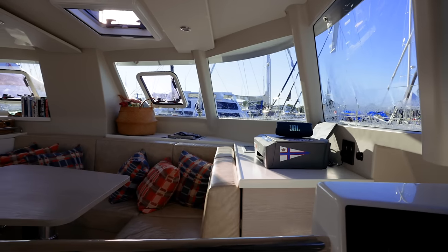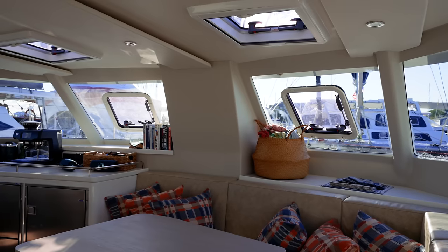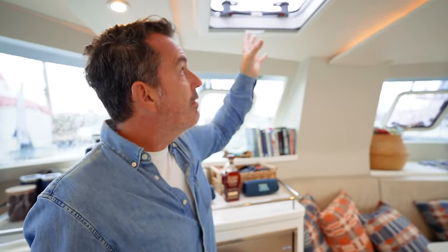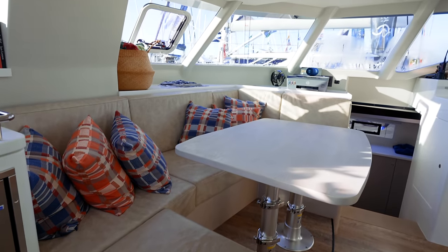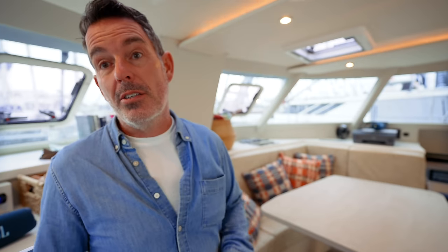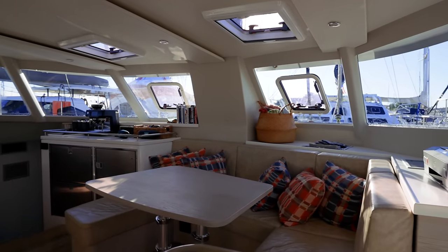Ventilation in the saloon is something I'd want more of. There are two opening hatches that are forward-facing, which is good, though you'd want to be cautious about opening them under sail. The large C-shaped dinette is aft-facing with a drop-down table I really like, and it converts to a day bed — so lots of multi-functionality, which is important for families needing off-watch crew to sleep there.